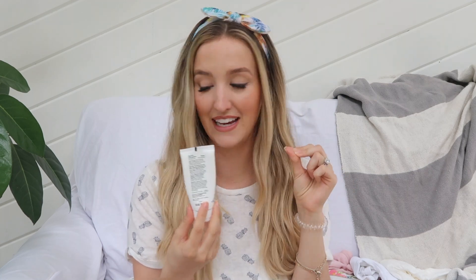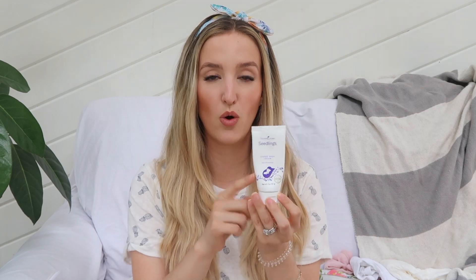Next up is diaper cream — you definitely need a good barrier cream for their little butts. The one I use is from the Seedlings line by Young Living. A lot of diaper creams have chemicals which isn't my jam, especially on tiny Hayden. This one is non-toxic and it works incredibly well. If she's getting redness I swear it's gone by the next day. It lasts a really long time too — we've had the same tube since she was a newborn and we still have some left.